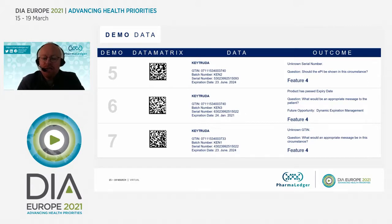Scenarios five, six, and seven are the unhappy path. Scenario five: the serial number is unknown — it wasn't part of the batch. Should the patient leaflet be shown or not? Scenario six: the expiration date in the code is January 24th, 2021, but today is March 16th, 2021 — we can detect this product has passed its expiry date, so what would be an appropriate message? Scenario seven is the unknown GTIN — we scan the code but can find no information. It could be a fake product, a technical issue, or a company not participating in the platform. These questions remain to be answered.